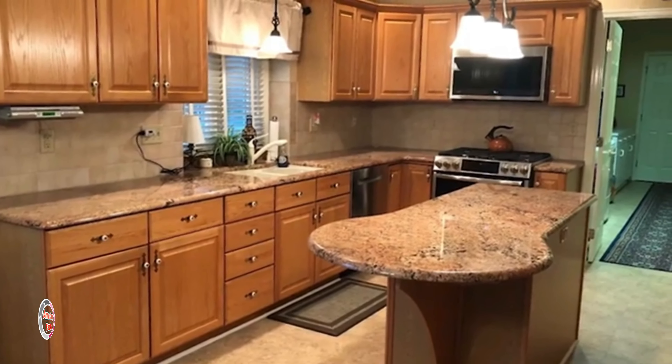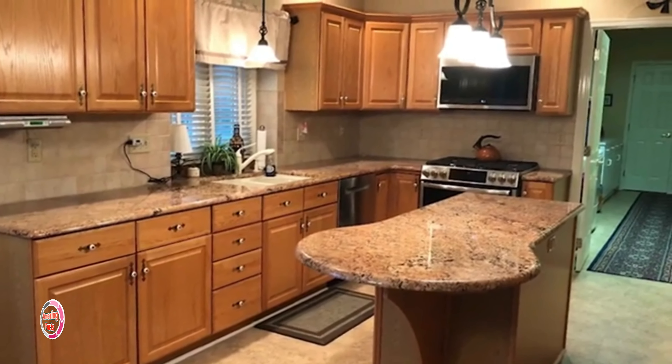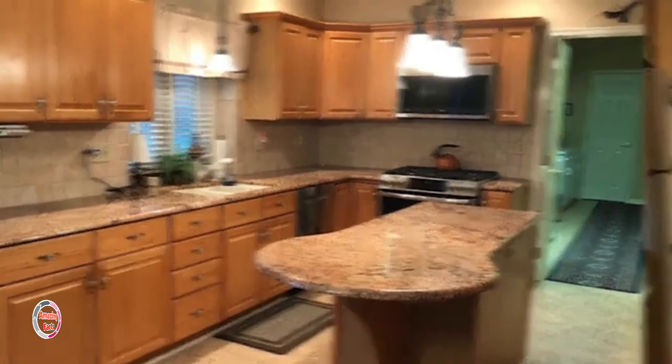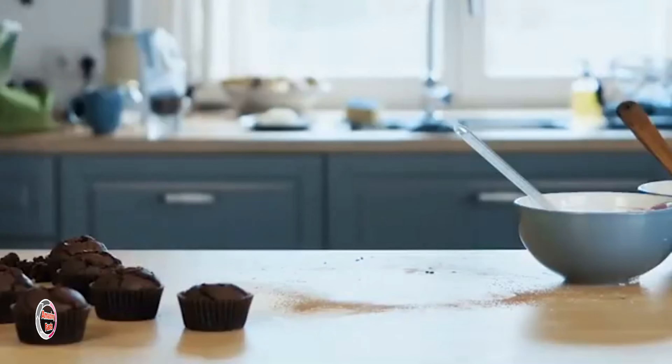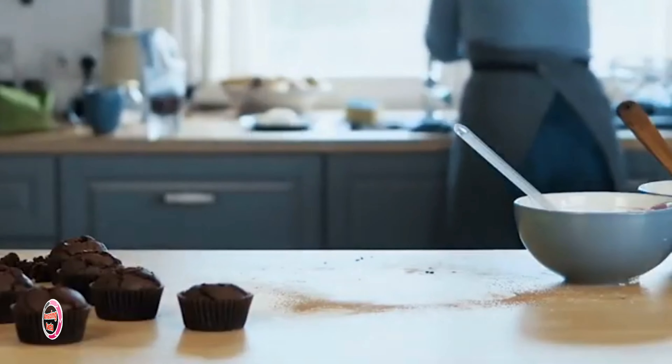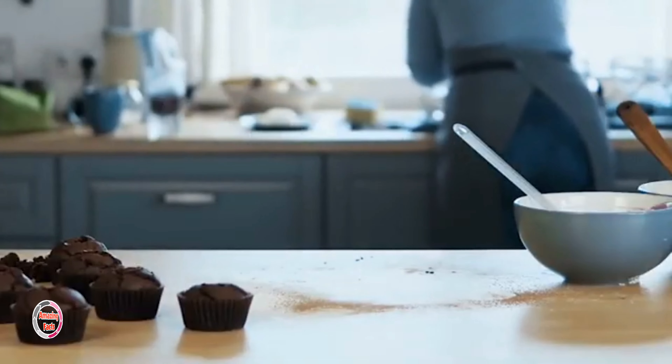She chose a light wood floor that really sets off the dark wood cabinets and the dark granite countertops. The white grout set in the dark-colored backsplash tiles also pops. I think these small details make a world of difference and really make the kitchen stand out.